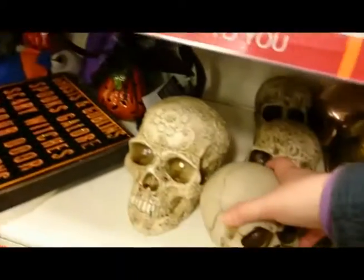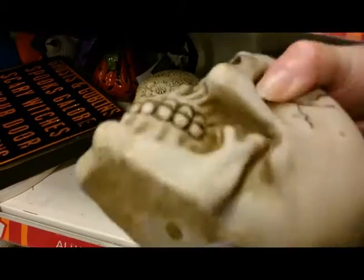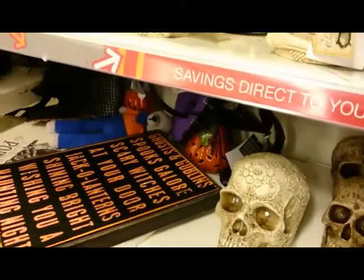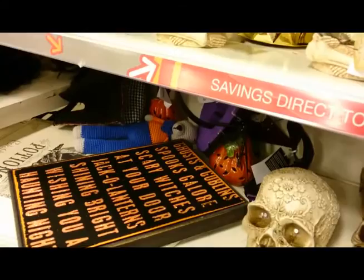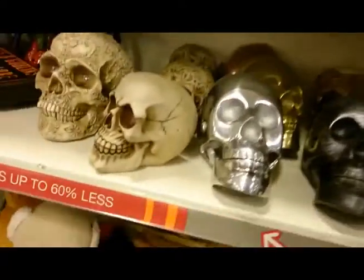That box sign — I really like that. 'Alas, poor Yorick.' That was $3.99. I'm contemplating returning and picking him up, and bringing him home.